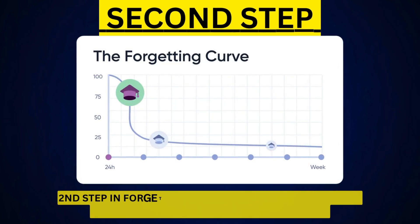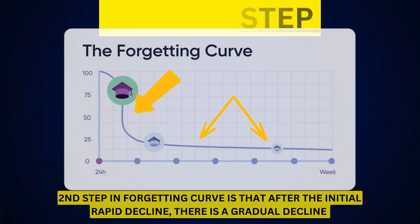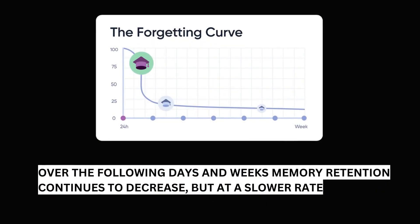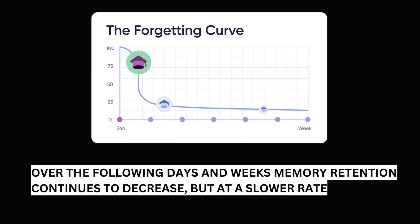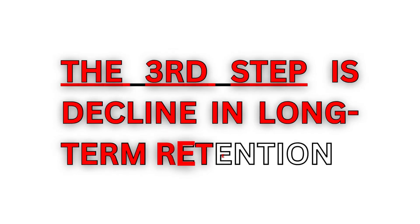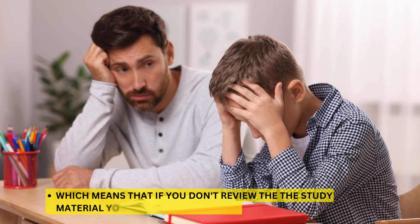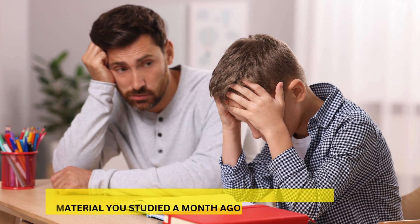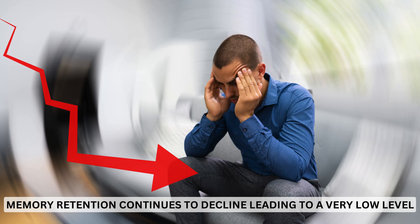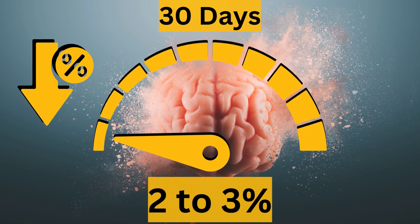The second step in the forgetting curve is that after the initial rapid decline, there is a gradual decline, which means that the rate of forgetting slows down. Over the following days and weeks, memory retention continues to decrease, but at a slower rate. The third step is decline in long-term retention, which means that if you don't review the study material you studied a month ago, memory retention continues to decline, leading to a very low level — by around 30 days, you retain only 2–3% of the original knowledge.